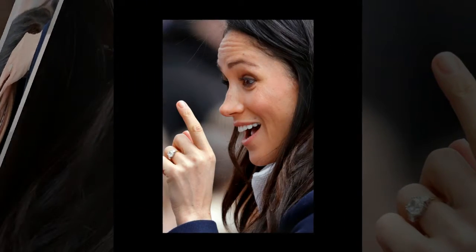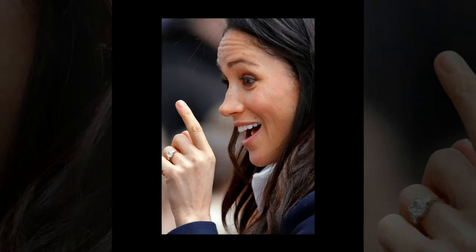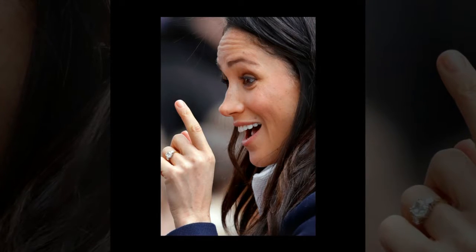"We would estimate the retail to be upwards of $50,000, but with royal provenance, a ring like this could sell for anywhere between $500,000 and $1 million."